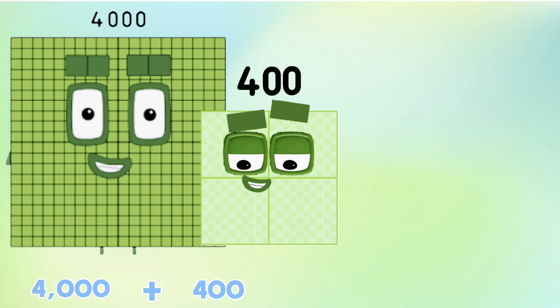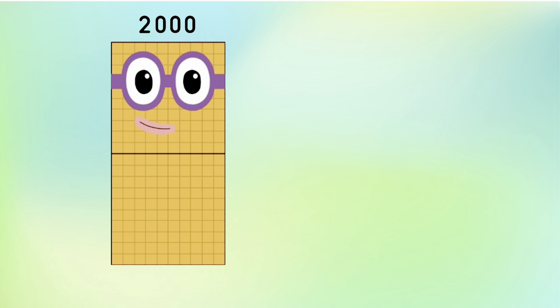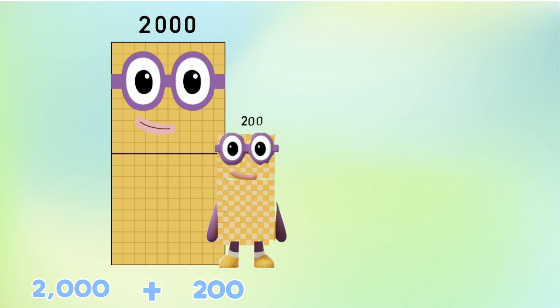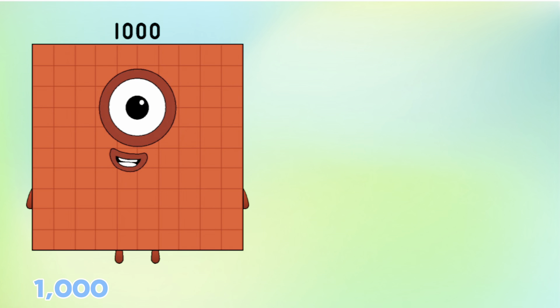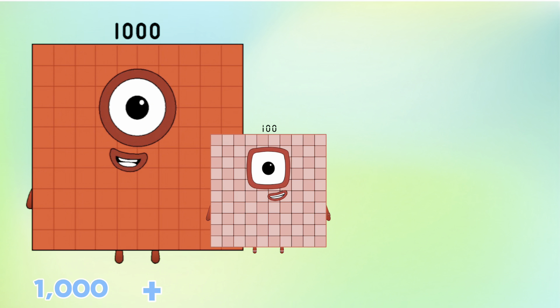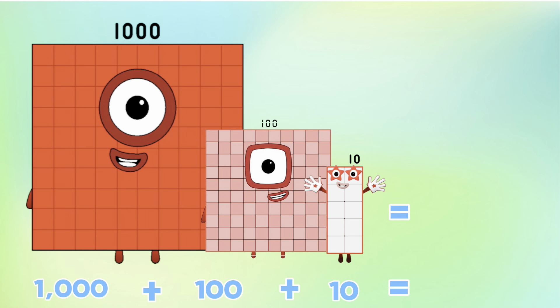4,000 plus 400 plus 40 is equals to 4,440. 2,000 plus 200 plus 20 is equals to 2,220. 1,000 plus 100 plus 10 is equals to 1,110.